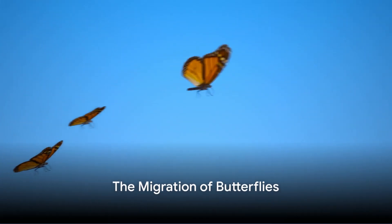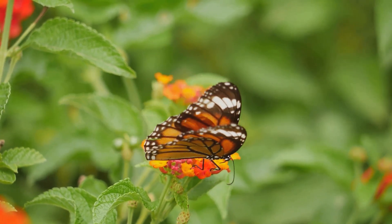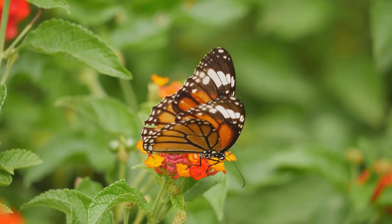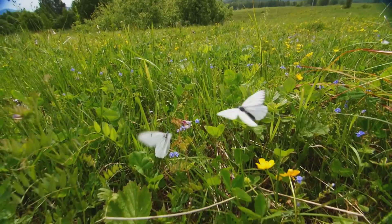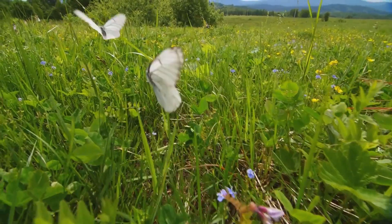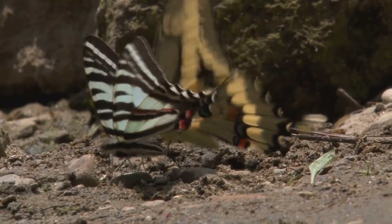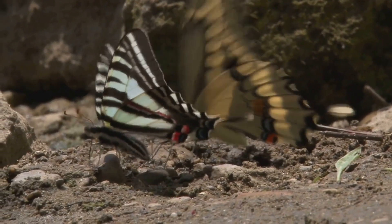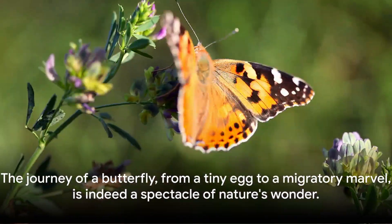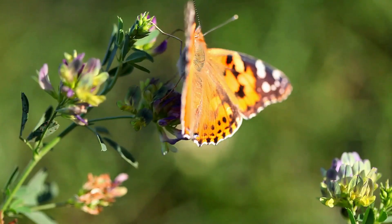But where do these newly formed butterflies go? Well, butterflies, especially the monarch butterfly, embark on an incredible journey. Some species even travel thousands of miles in a migration that's nothing short of miraculous. Like tiny aviators, they navigate vast landscapes, braving the elements in search of warmer climates or new feeding grounds. Their migration patterns are an intricate dance choreographed by nature itself. So the journey of a butterfly, from a tiny egg to a migratory marvel, is indeed a spectacle of nature's wonder.